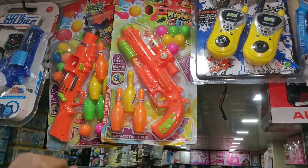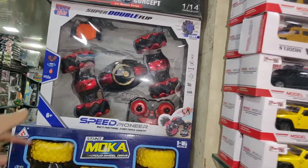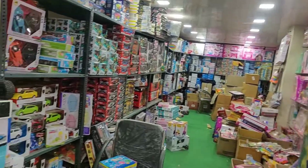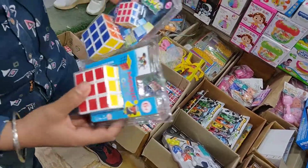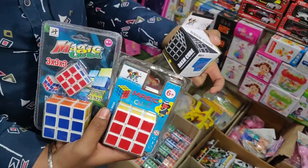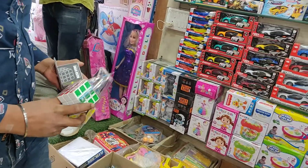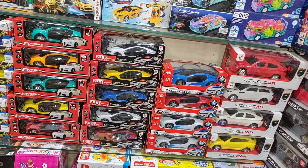Cars are available at 2.50, 490 rupees and up. There is a large range of cars — fancy designs. Small cars start at all price points: 55, 75. Plastic cars start at 100 rupees, then 120, 125 rupees.